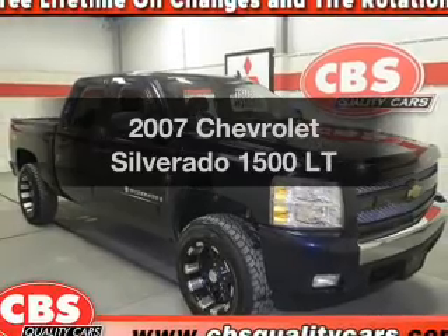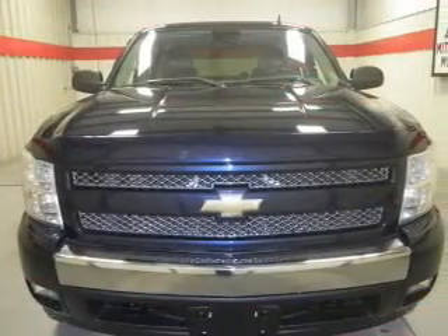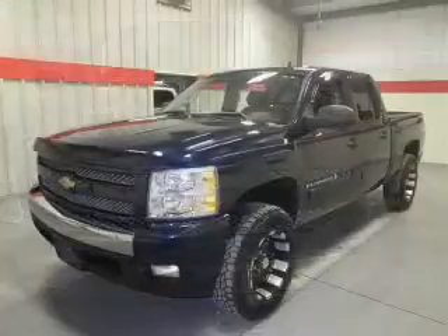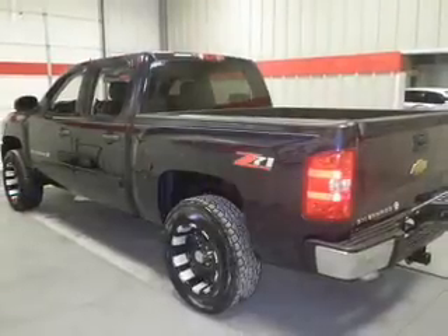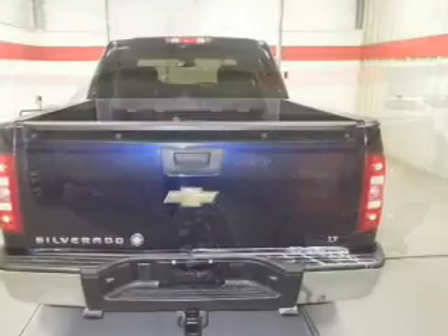Get noticed in this 2007 Chevrolet Silverado 1500. This is the set of wheels you've been looking for, with a powerful 8-cylinder engine. The powertrain includes rear-wheel drive that responds smoothly to its automatic transmission. The anti-lock braking system will keep you safe on the road. Enjoy the comfort of dual temperature controls.